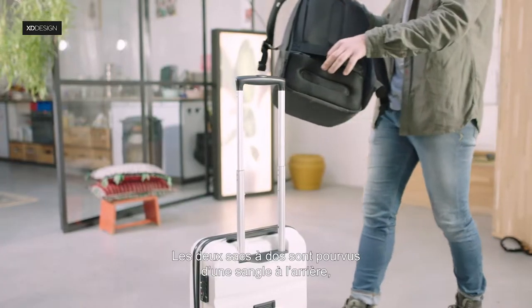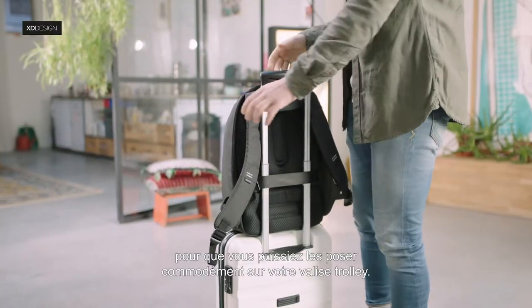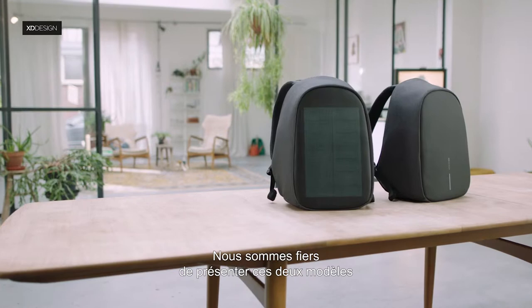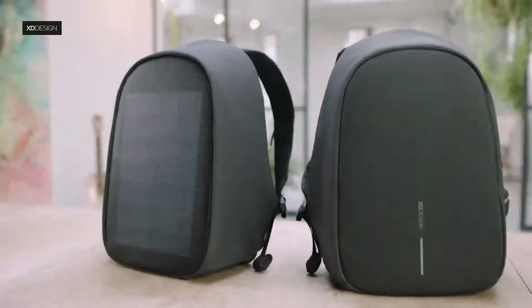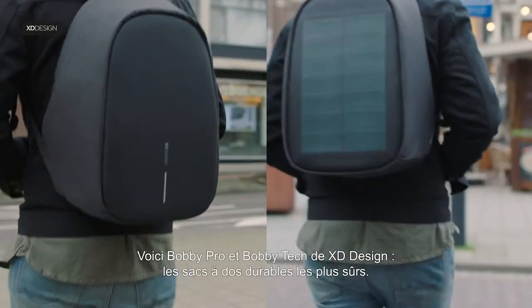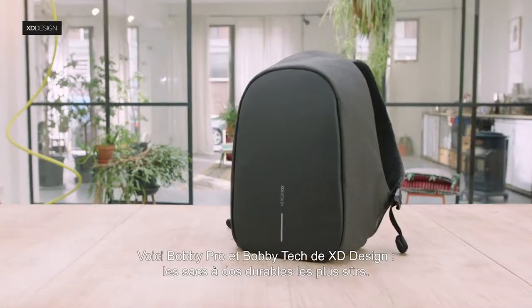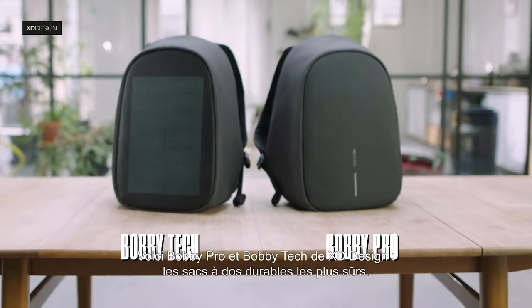Both bags have a strap on the back to easily and safely mount the bag onto your rolling luggage. We are proud to introduce both bags to the fans of the original Bobbi Anti-Theft Backpack. Meet XD Designs Bobbi Pro and Bobbi Tech: the safest, sustainable travel backpacks.